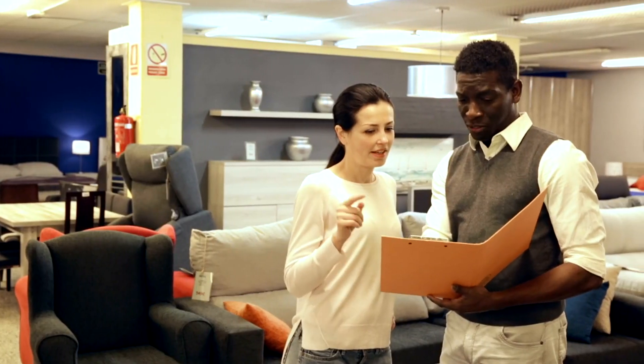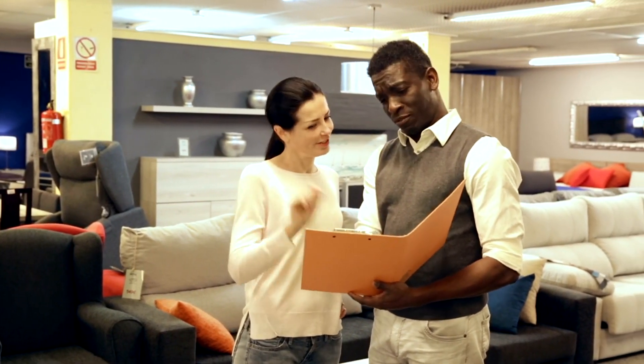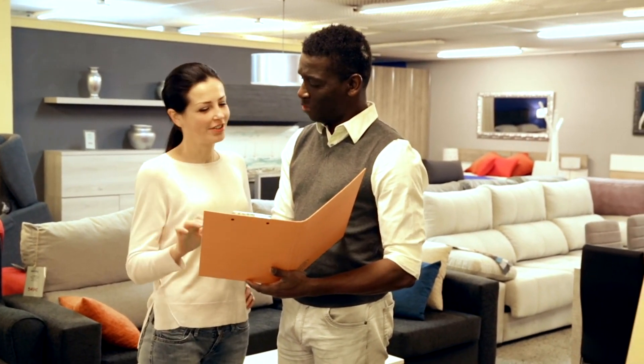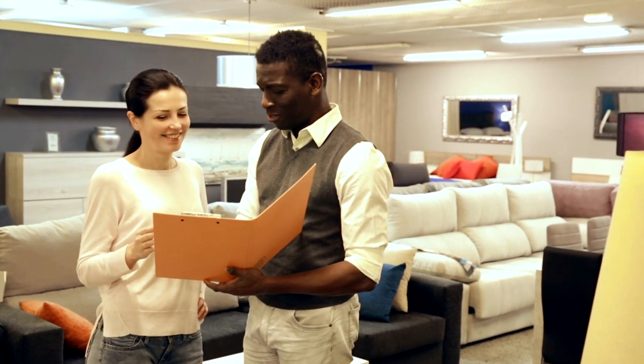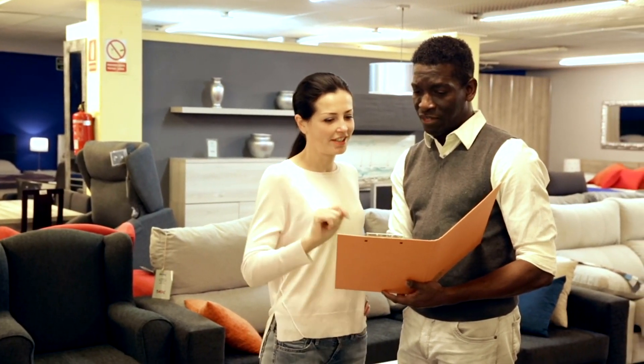When shopping for furniture, it's important to balance quality and price. Inspect the materials, craftsmanship, and warranties offered. Compare prices and don't be afraid to negotiate for the best deal. Remember, quality furniture is an investment.